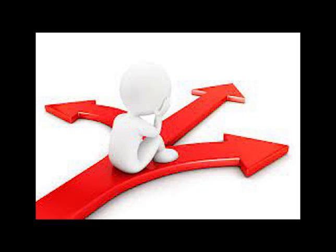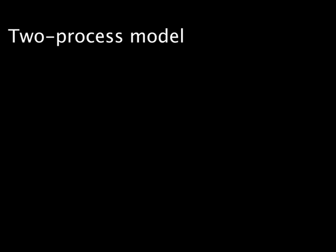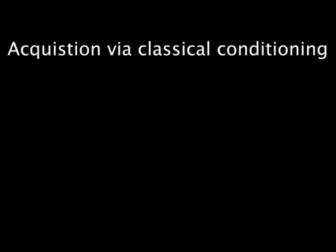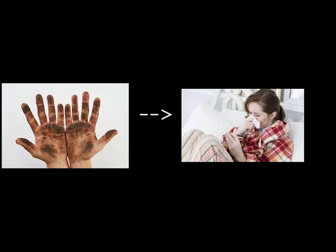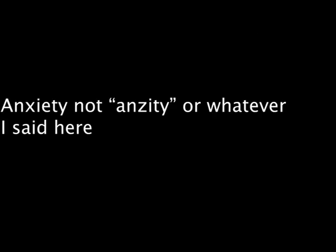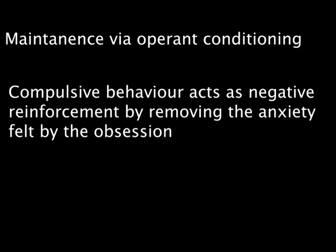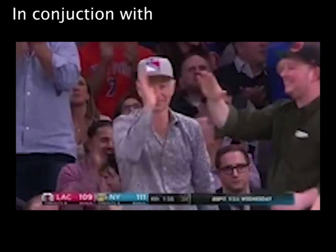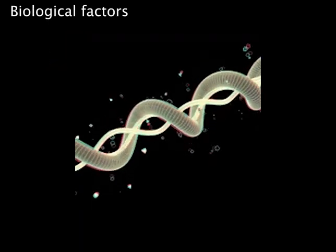Finally, you can use other explanations for why OCD occurs. Surprisingly, the two-process model can also be applied to the acquisition of OCD. Initial classical conditioning can occur with an association being made between being dirty and falling ill, for example, producing anxiety — the obsession — over being sick. Operant conditioning then maintains the anxiety through compulsive behaviours to prevent falling ill. This suggests psychological factors in conjunction with, or instead of, biological factors.